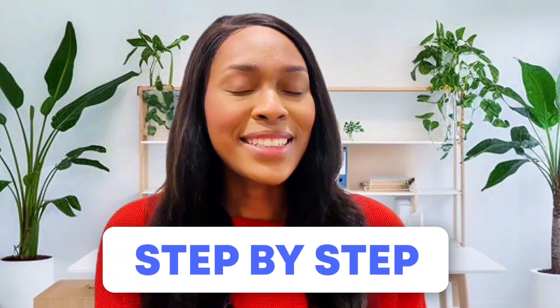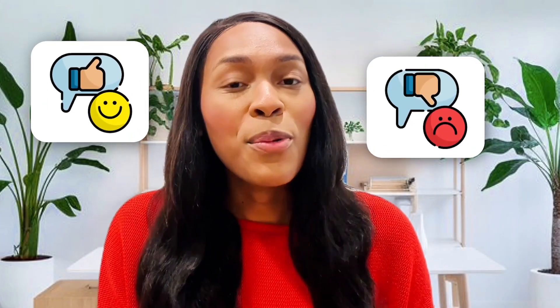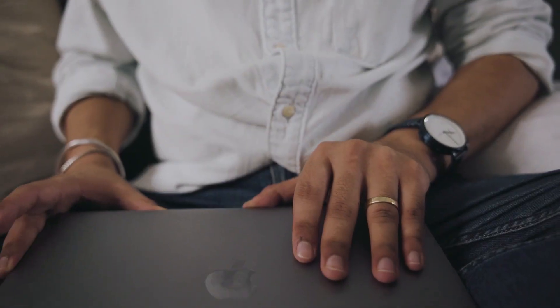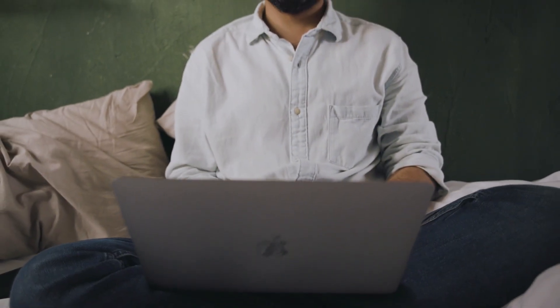In this video, I'm going to show you step-by-step how you can set up a free business phone number using Google Voice. I'm also going to talk about the pros and cons of using this phone service, and at the very end, I'm going to share some tips and tricks that people who are using Google Voice right now don't even know about. So if all of this sounds good to you, make sure to lock in and watch this video until the very end.